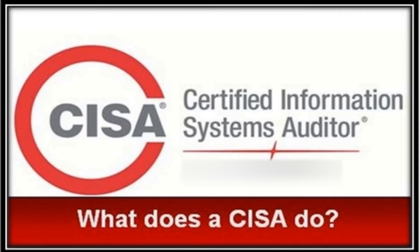Hi! Welcome to Test Prep Training. Today we will discuss what does a CISA do?